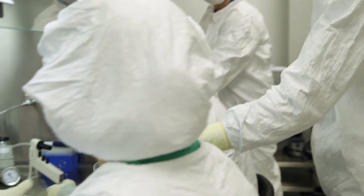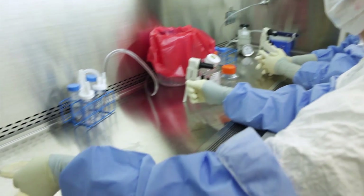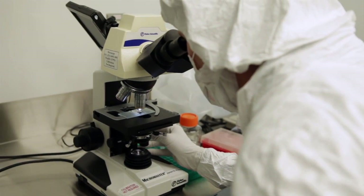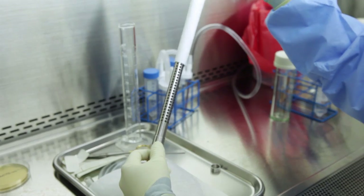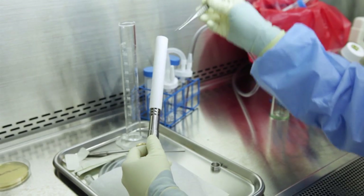On the simplest level, the way the tissue engineered vascular graft is made is by harvesting bone marrow cells from a patient. These cells are harvested on the morning of surgery, and then we take those cells and seed them onto our scaffold.